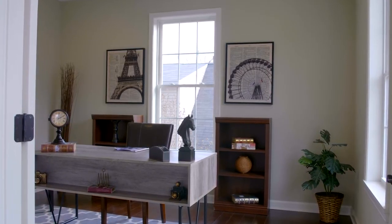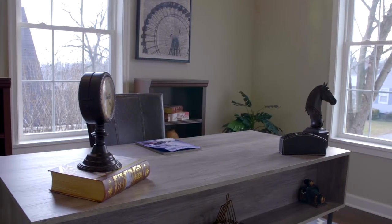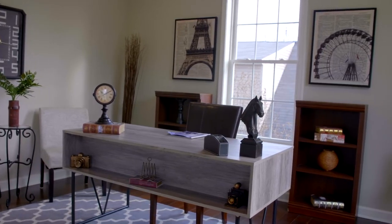Here we are in the front of the home — a little bit more private space from the open concept that we have in the back. Complete with French doors and a closet, you can make this a little retreat, fifth bedroom, or an office.